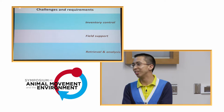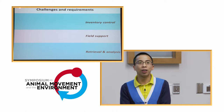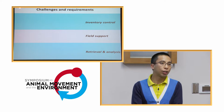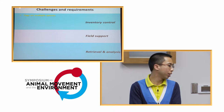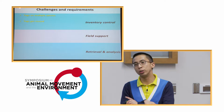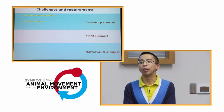As everyone who runs a field program knows, it's really hard to do a lot of field setup and preparation. Over years of tagging work, we identified several challenges and requirements, which fall under three categories: inventory control, field support, and retrieval analysis. Under inventory control, we tag different organisms — tags go on different animals, not just one species. Some tags get reused, especially when we're lucky enough to recover them.